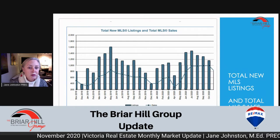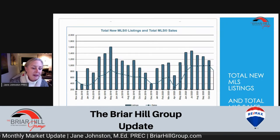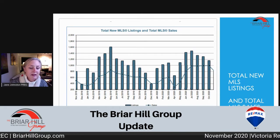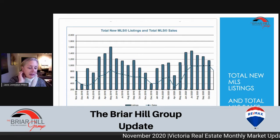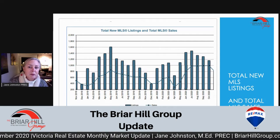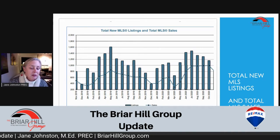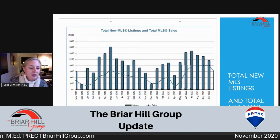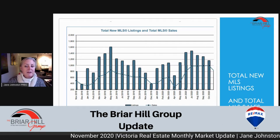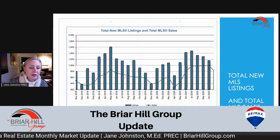In terms of total new listings and total MLS sales, you can see that in December we generally have a lack of listings. This is very consistent between December 2018, 2019, and coming into December 2020. The total new listings went down to less than 400 both those years. It looks like we're probably going to have that again this year, just because seasonally people aren't looking to sell during the holidays.